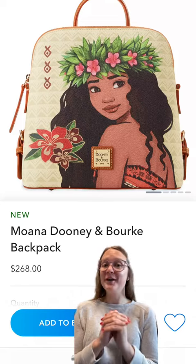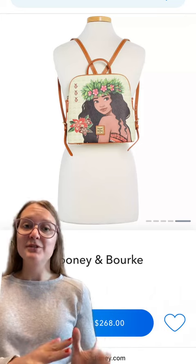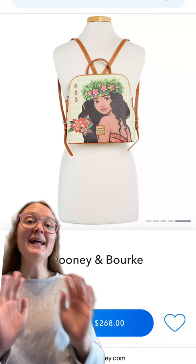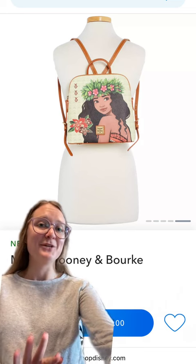Today the beautiful Moana Dooney and Burke bag finally released. I love this bag for a couple of reasons. I love the colors — they're super subtle, but the orange is very pretty. I love Moana on it, of course, and I like that it's a backpack — that's a very different style. I love the shape of the bag and the fact that it's a backpack. I'm a really big fan of that one. What do you think?